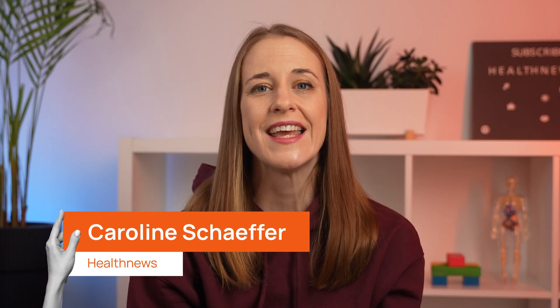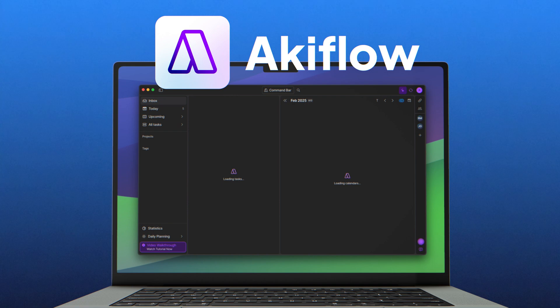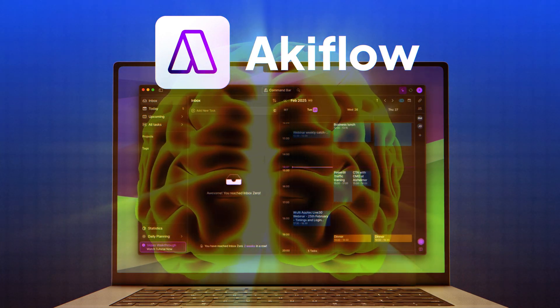Are you feeling overwhelmed by dozens of deadlines and tasks spread across multiple platforms? I'm Caroline from HealthNews, and in this video we'll explore AccuFlow, a digital planner that claims to be your second brain. Stay tuned to learn about AccuFlow, its pros and cons, and why time management may be more important for our well-being than we realize.